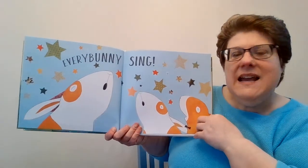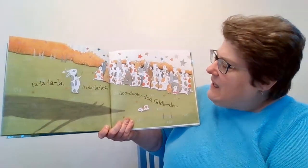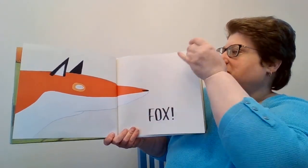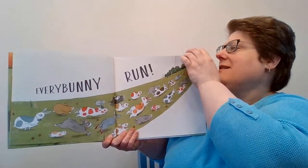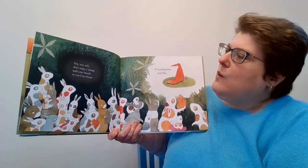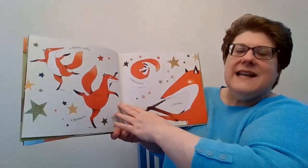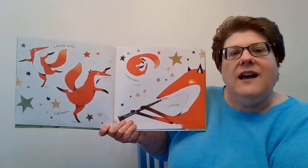Every Bunny, sing! Fa-la-la, tree-le-lee, do-dee-do-do, fiddle-dee-dee, fox! Every Bunny, run! Stay very still, don't make a sound, hold your breath, or you'll be found. Every Bunny, watch! A dainty waltz, a pirouette, a somersault, a clarinet.